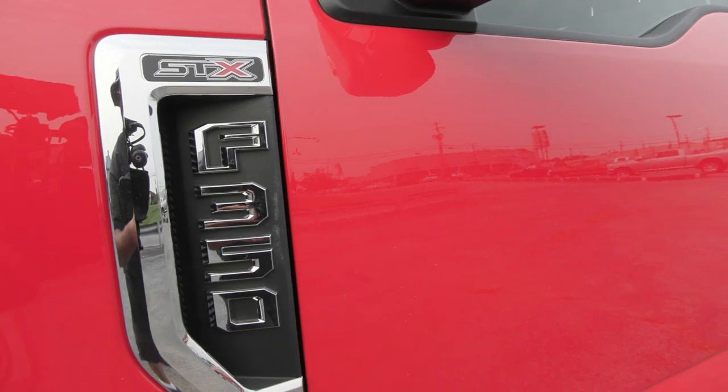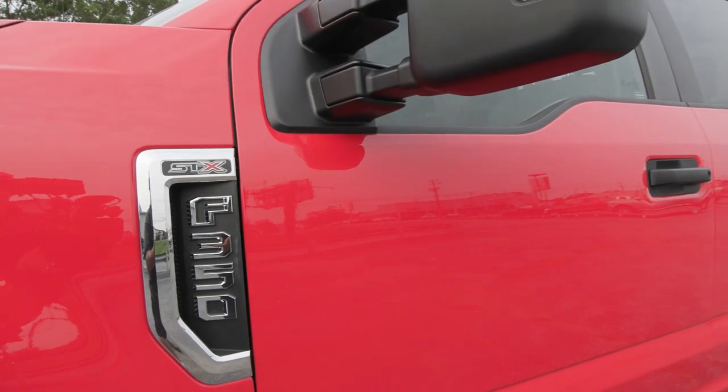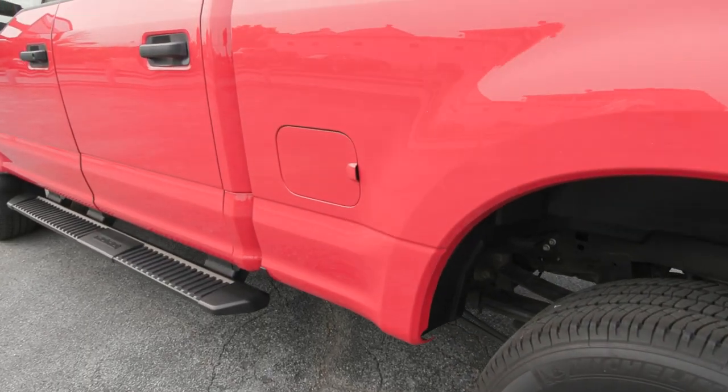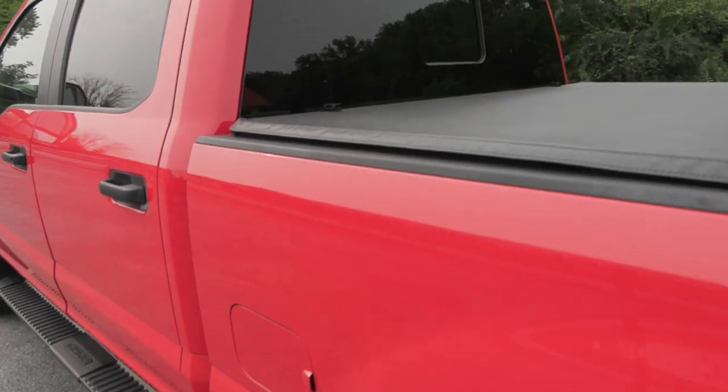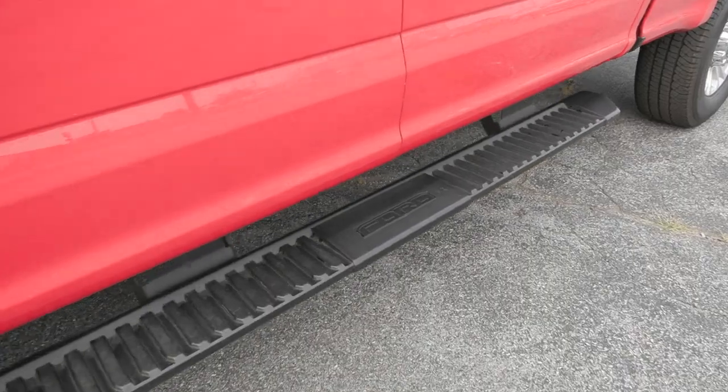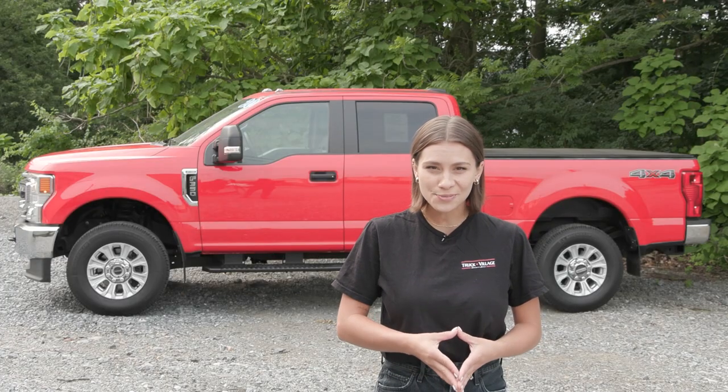Features included are your STX appearance package, automatic headlights in the front along with privacy tinted glass, the tonneau cover on the bed of the truck, platform running boards, the snow plow prep package, the dual battery, and so much more.